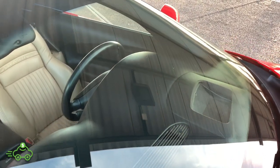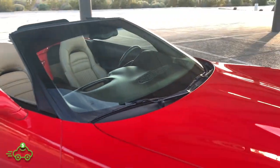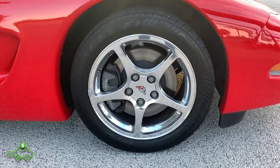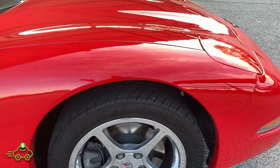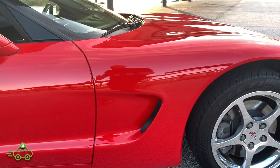Looking at the front windshield here, no damage at all — no rock chips, no pits. Going to the front wheel here, no curb rash on this passenger front, matching Goodyear Eagle F1 tire with quite a bit of tread life remaining. Front passenger fender in absolute excellent condition, no damage at all.